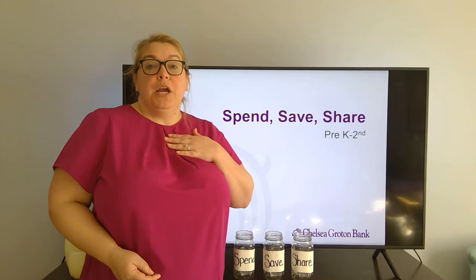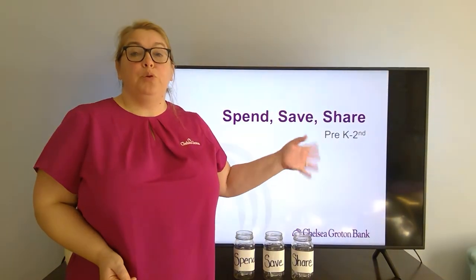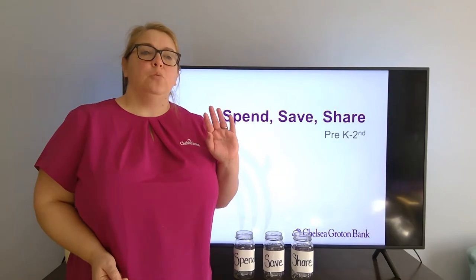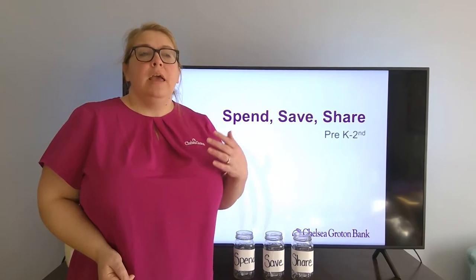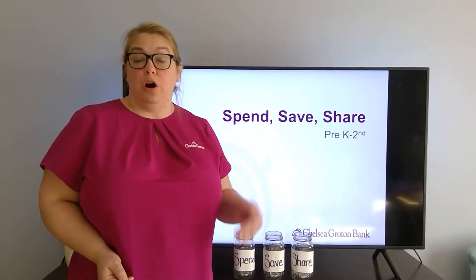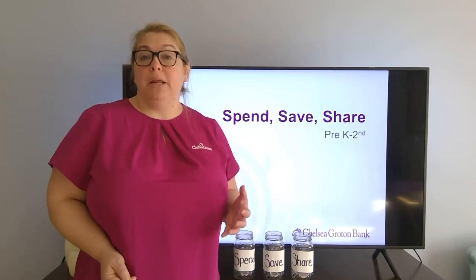My name is Miria Gray and I'm the Community Education Officer here at Chelsea Groton Bank. This lesson is appropriate for students in pre-k through second grade. We've talked about the last couple of days how to help with coin identification and how to make money, and this will build off of those two lessons.